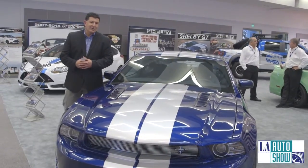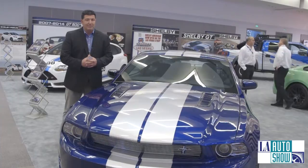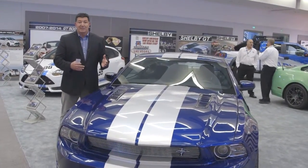Shelby made some big news at the 2013 LA Auto Show by bringing back an old name: the GTSC. This is a program that if you have a 2011 or newer Ford Mustang GT, you can make it even newer again.